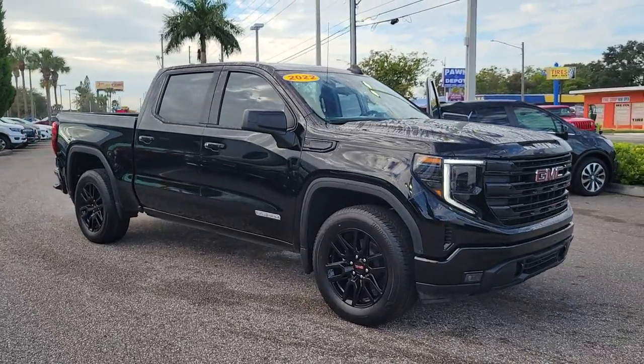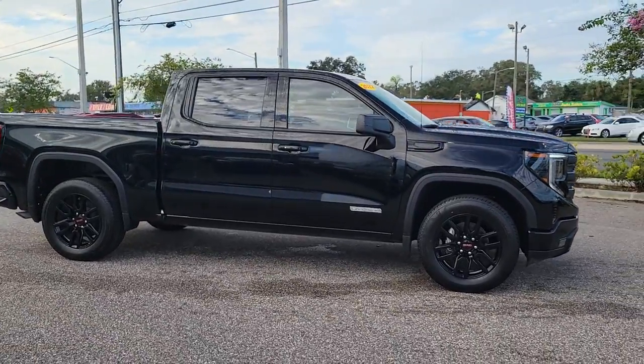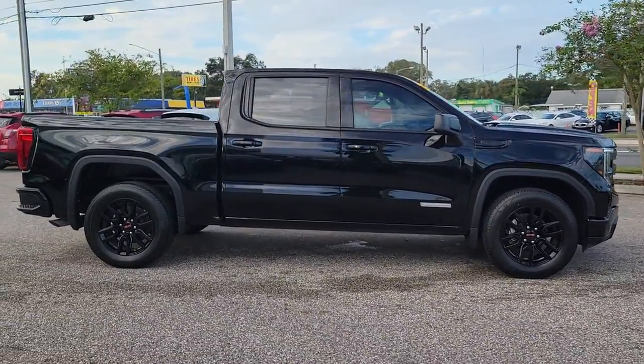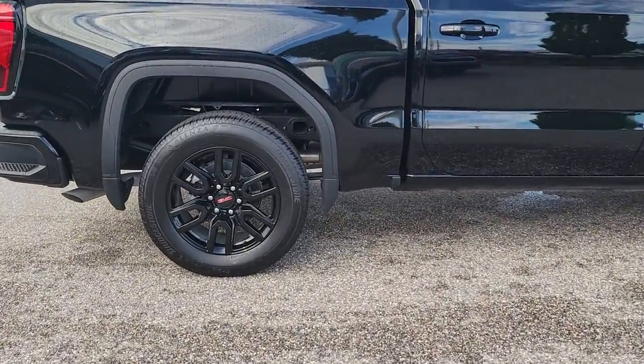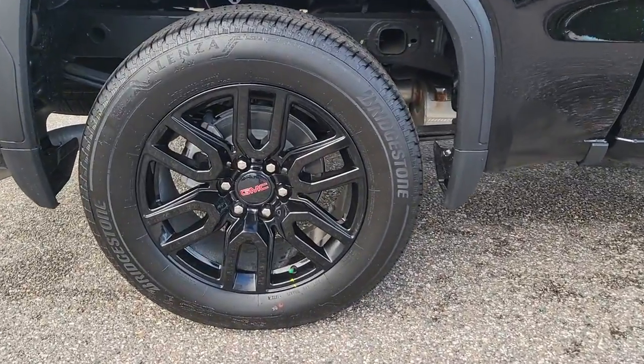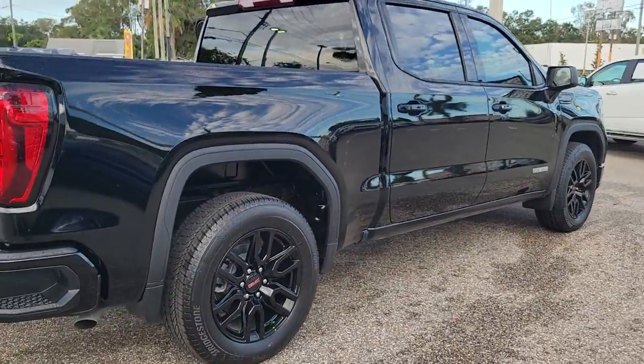Get into a car with value. 2022 GMC Sierra. Take every journey in stride in this capable, well-equipped Sierra. Whether you're towing, hauling, or managing the everyday demands of your busy life, you can count on this brawny full-size pickup to get the job done right.